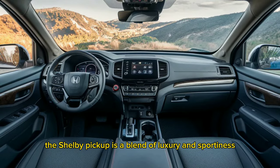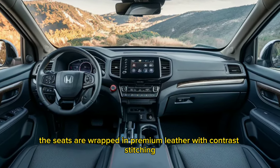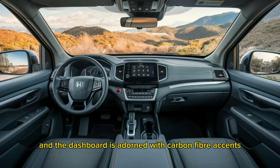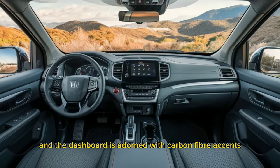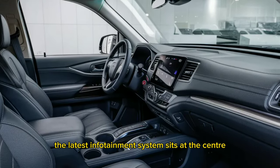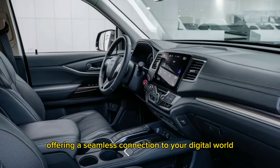Moving to the interior, the Shelby Pickup is a blend of luxury and sportiness. The seats are wrapped in premium leather with contrast stitching, and the dashboard is adorned with carbon fiber accents. The latest infotainment system sits at the center, offering a seamless connection to your digital world.